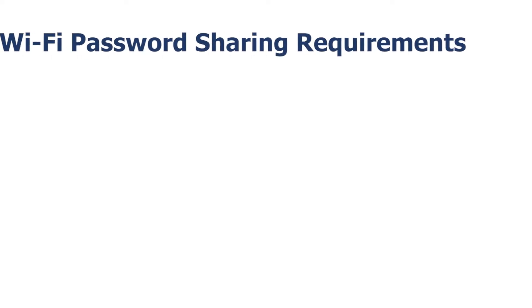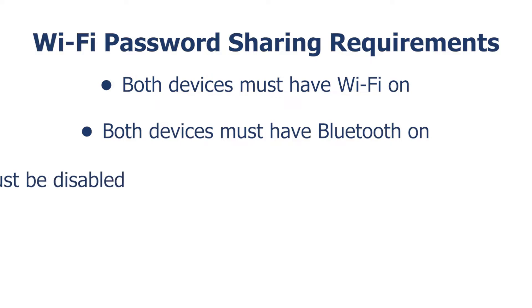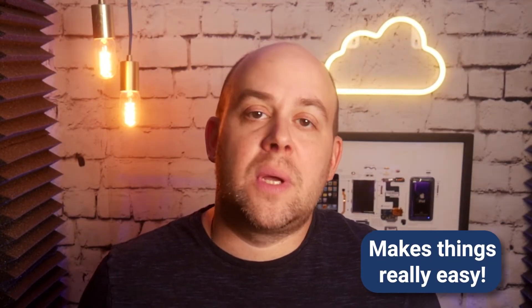It's also a great way to share your home Wi-Fi password with a visitor without giving them the actual password. Note: for password sharing to work, both devices must have Wi-Fi and Bluetooth on, personal hotspot disabled, and you and the other person must have each other's Apple IDs saved within your contacts. Some small pieces needed to make this work, but it's gorgeous when it does and it makes things really easy.